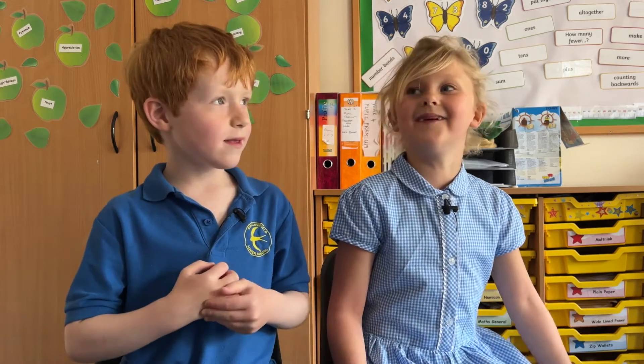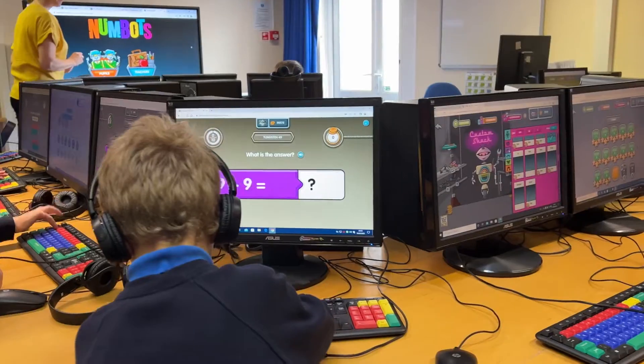Do you both play Numbots? Yes! And do you like it? Yes! What's your favourite thing about Numbots? I like collecting coins and the robot because I like buying people.